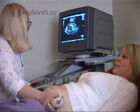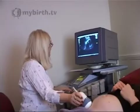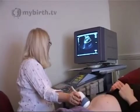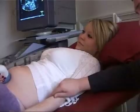The 4D scan uses exactly the same frequency of ultrasound as you have at your normal 2D scan. Obviously we use fully qualified sonographers and we adhere to all the British Medical Ultrasound Society's guidelines, so there's no risk at all.